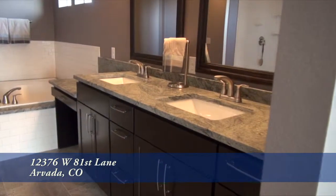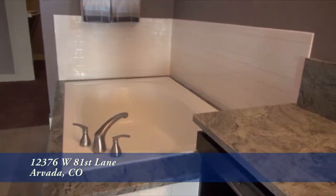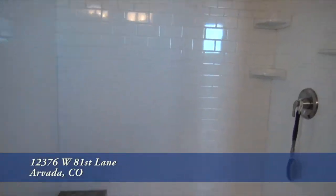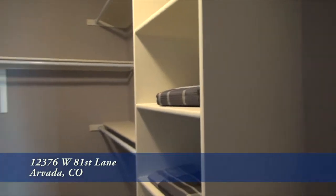The five-piece master bath boasts dual sinks with a granite countertop, a deep soaking tub, and a separate glass-enclosed shower with rain shower head. The master suite also features a large walk-in closet.